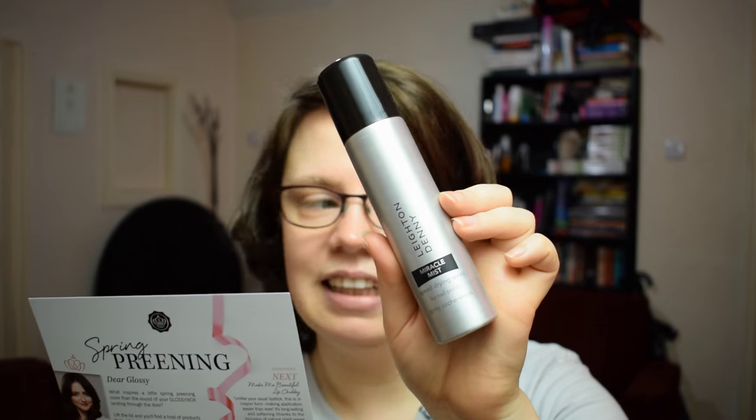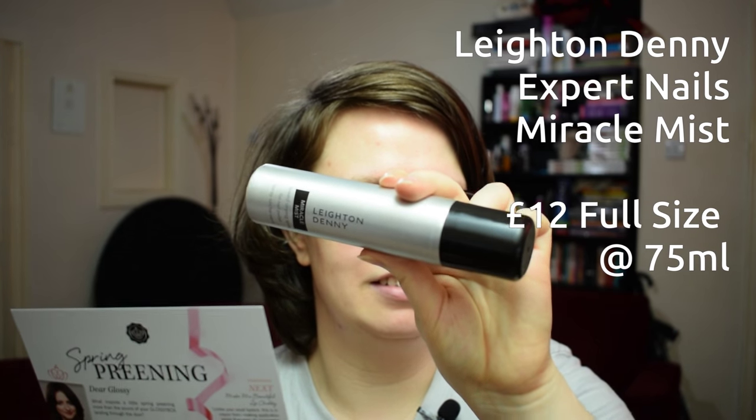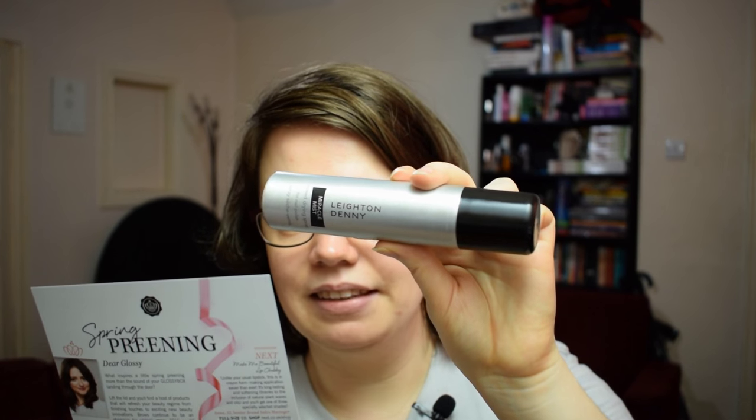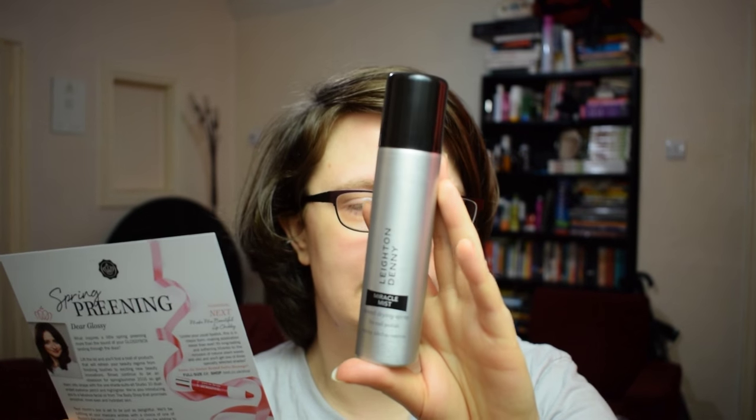Next up we have the Leighton Denny Expert Nails Miracle Mist, which is a very interesting sounding product. There's nothing more annoying than smudging freshly painted nails, but this miracle mist totally saves the day — it makes lacquer touch-dry in mere seconds. After applying polish, simply hold the can 15 centimetres away from your hand and spray directly onto your nails for two to three seconds. This is also full size at 75 millilitres, and it is worth £12.